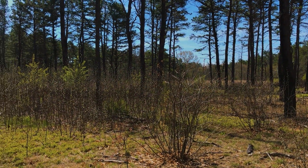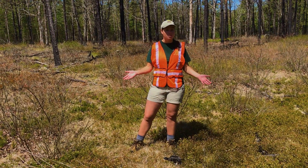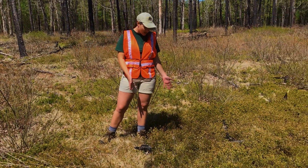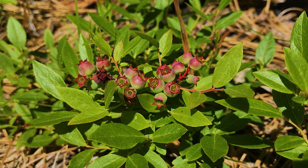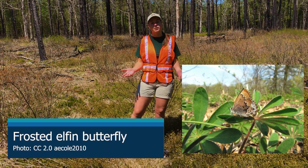The burn happened here in 2018 and already you can see all of this new growth coming up. We have some scrub oak coming up right over here, and then over here at my feet we have some lowbush blueberry. A lot of pollinators utilize lowbush blueberry, and some, like the frosted elfin, actually need pitch pine forest — they can't survive anywhere else.